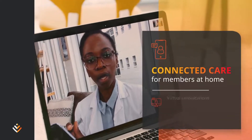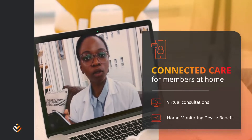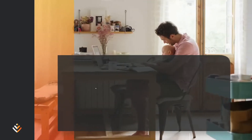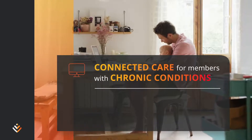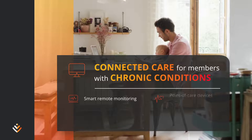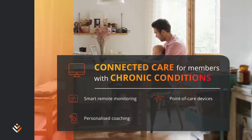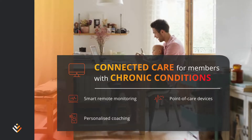Access hospital-level care in your home as well as follow-up care when you are discharged from hospital. You and your doctor can manage your chronic condition through a range of digital services linked to smart remote monitoring and point-of-care devices, and personalized coaching consultations to better track and manage your condition from home.